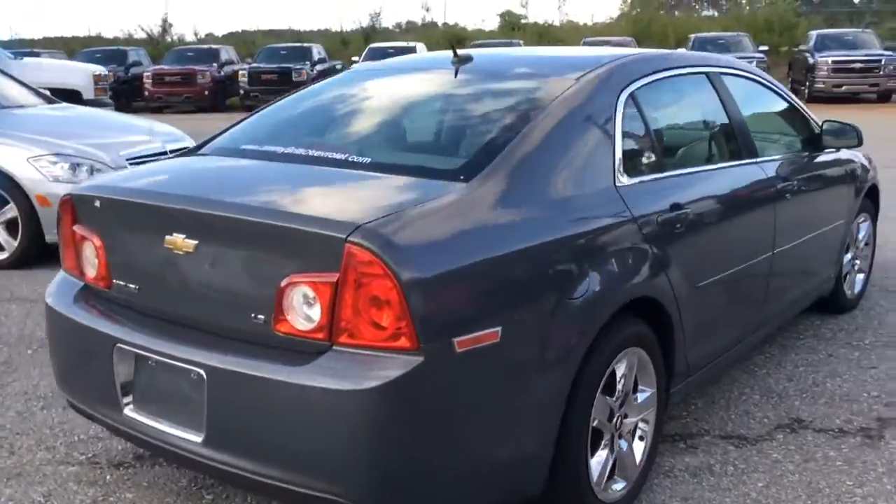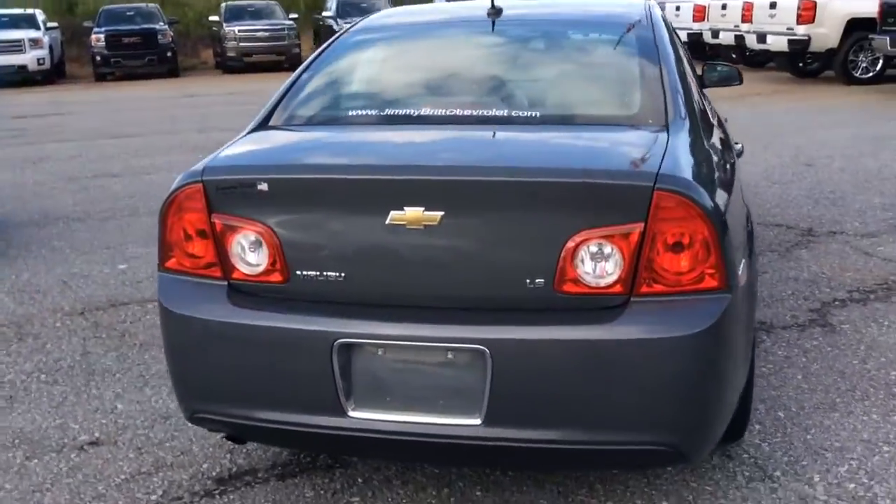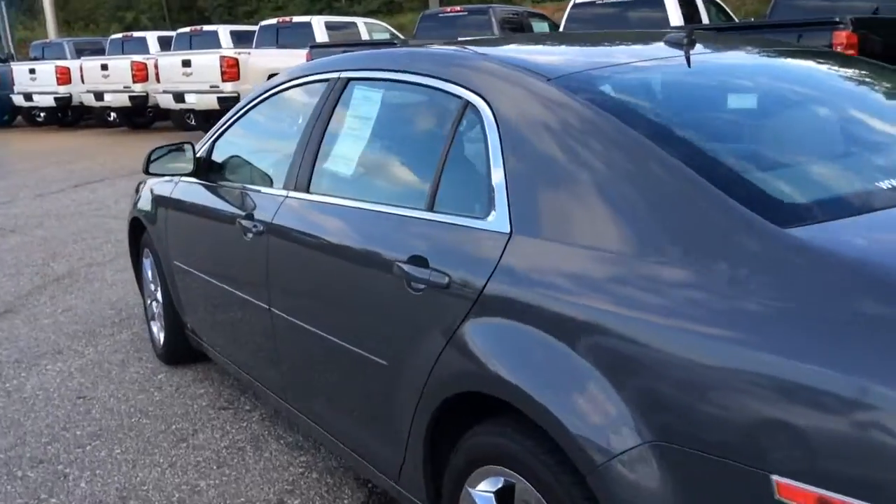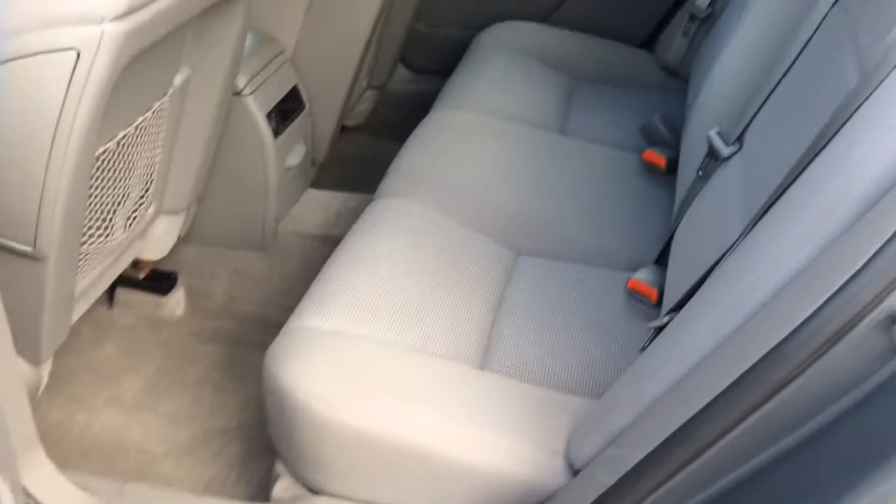I'd love to make a great deal on it. I know you've got an appointment to come on by at 2 o'clock on Thursday. I just want to kind of let you see what the vehicle looks like. And as you can tell, take a look back here — it still looks brand new.